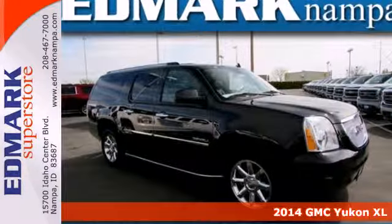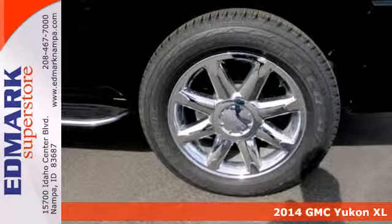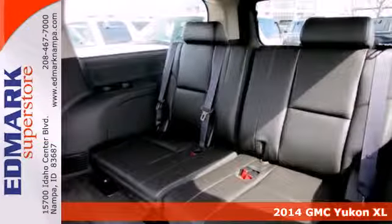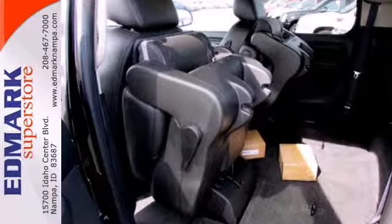It's a 2014 GMC Yukon Denali. Its spacious interior not only has plenty of room for the family, but it's loaded with great features too. The heated and ventilated seats ensure that you'll enjoy a comfortable driving experience.